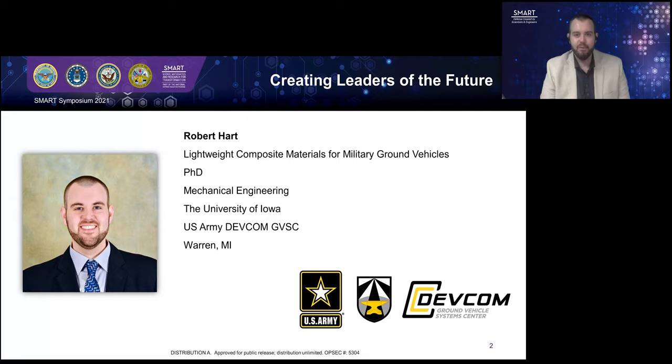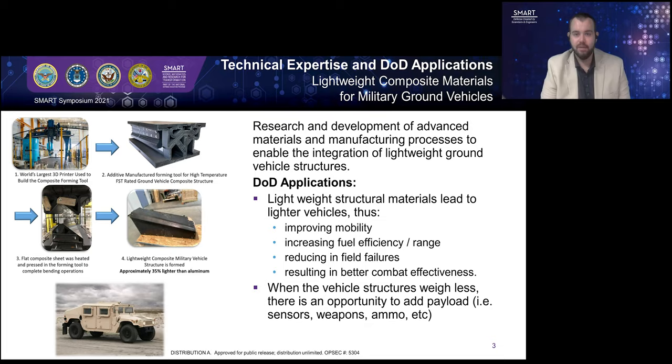I joined the SMART program in 2014 as a PhD student at the University of Iowa studying mechanical engineering, and it was a really good fit that I got paired up with the U.S. Army's DEVCOM Ground Vehicle Systems Center, because it really aligns with my past research background and made for a very nice transition into my career. The work that I perform at the Ground Vehicle Systems Center centers around lightweight vehicle structures for military ground vehicles. When we make military structures lighter, that results in improved mobility, increasing fuel efficiency and range of that vehicle, as well as reducing in-field failures.